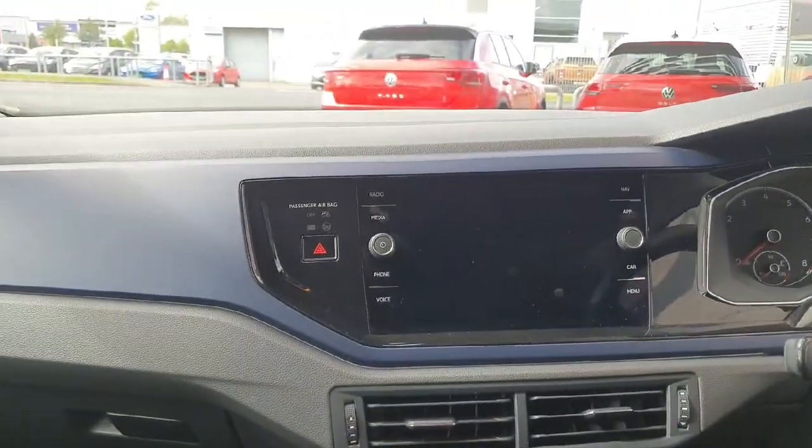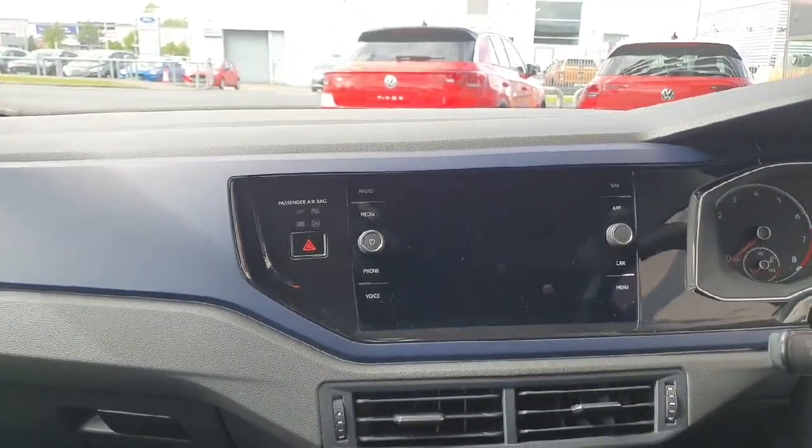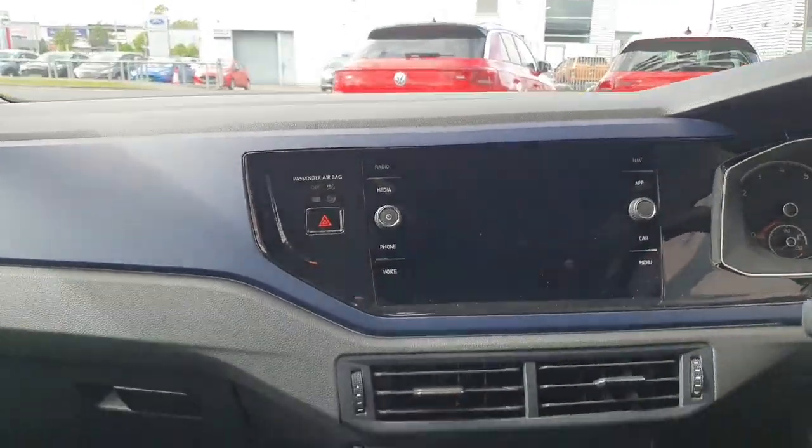There's a large infotainment screen which allows you to connect features such as Apple CarPlay, listen to the radio, and change vehicle settings amongst many other features.